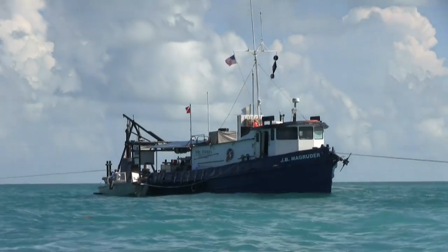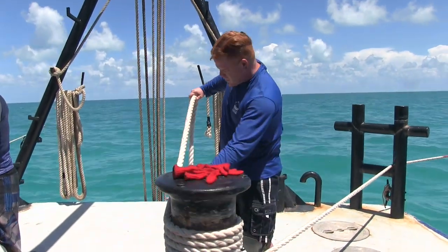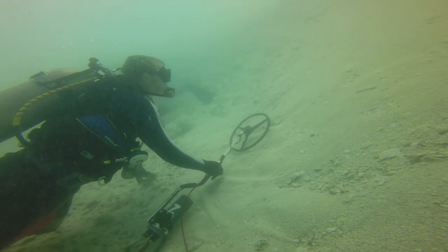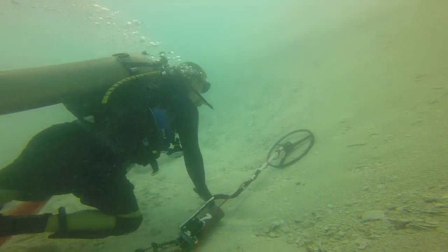Knowing that there's a lot of treasure still to be found on these two Spanish galleons — according to the manifest, we know what we found and we know what's left. And what's left is more than most Spanish galleons carried just with what's left. So it's worth it for us to continue searching for the remains of the Atocha. It's a tremendous amount of treasure.